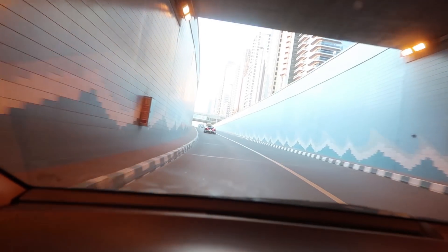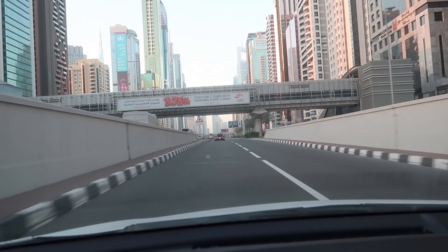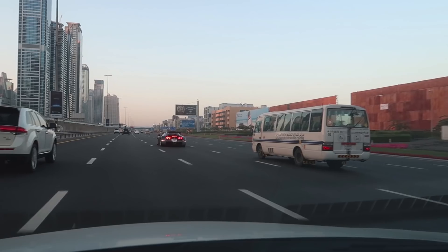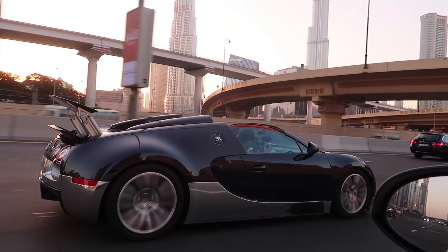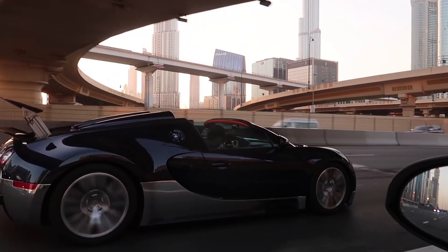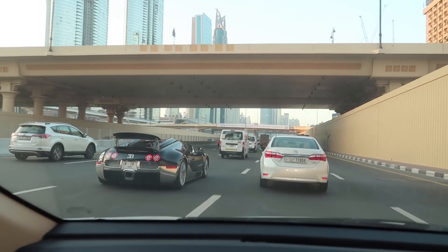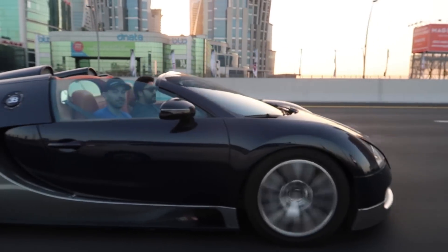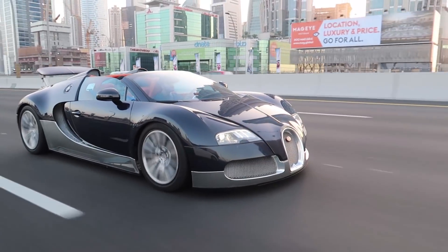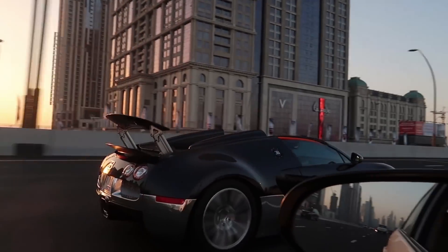I'm doing my best to try to keep up. I don't know about the Yaris, but it does not have the same specs as a Veyron. We can't keep up!